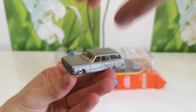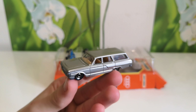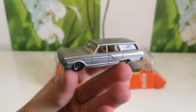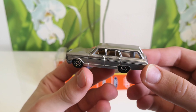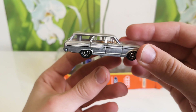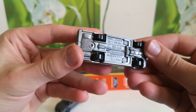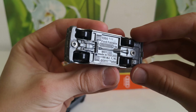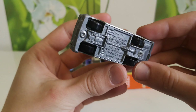First one good, second one — 1964 Ford Fairlane Wagon in grey color.